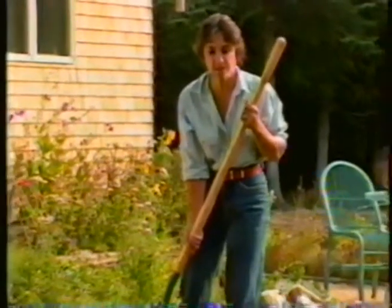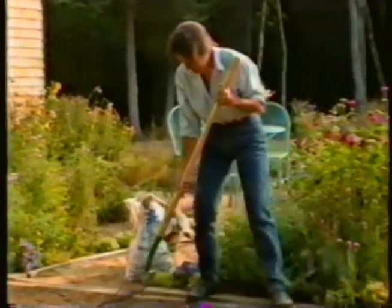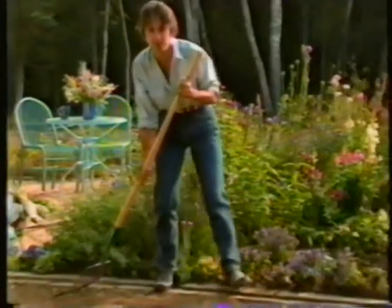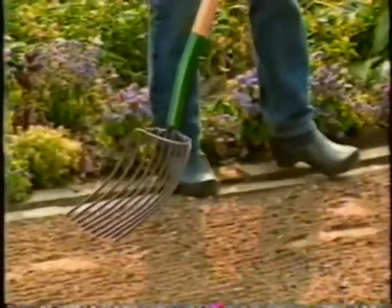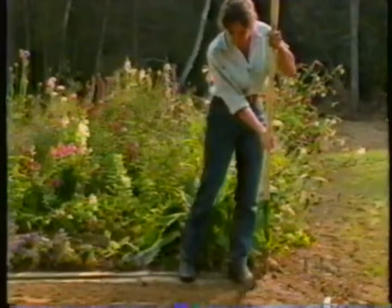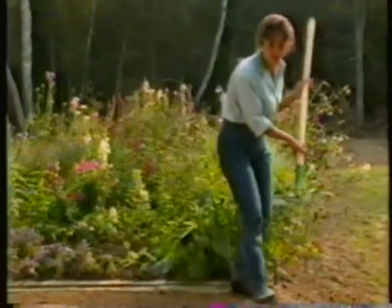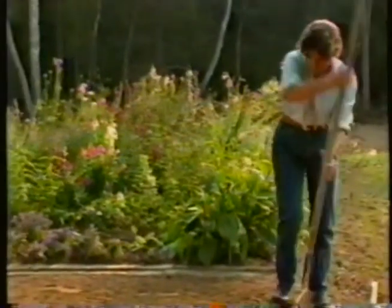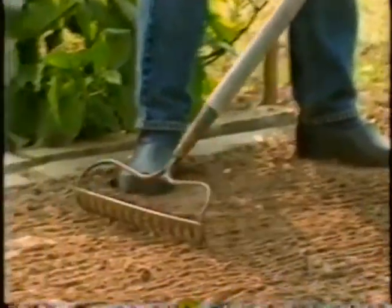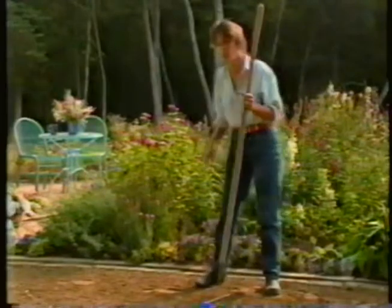As soon as Elliot starts putting seed down, I start following behind him and pressing it into the soil. What I'm doing is just dragging the back of the tines of my silage fork gently through the grass seed so that it just presses it in. If I raked it in, it would rearrange the grass seed and it wouldn't distribute it as evenly. Another tool you could use is just the back of an ordinary rake. I'm not worrying about the fact that I'm stepping on where I just sowed — you'll find that where you've been walking, the grass comes up just as well, if not better, because you've compacted it with your feet.